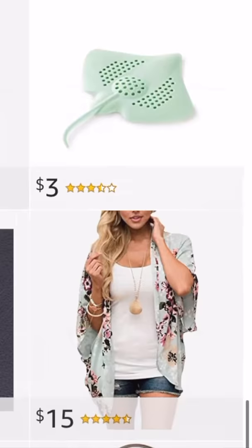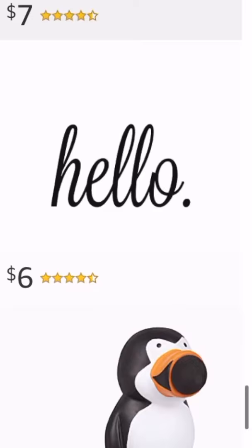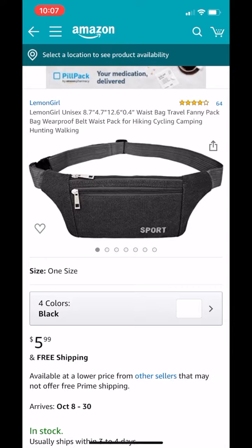I don't know why, but I love this Stingray floor drain stopper — $3. This candle holder looks familiar, $5, and it comes in different sizes too. Weird tank top? $12. Ball-shooting penguin? $10.